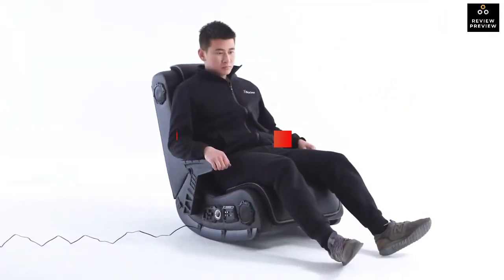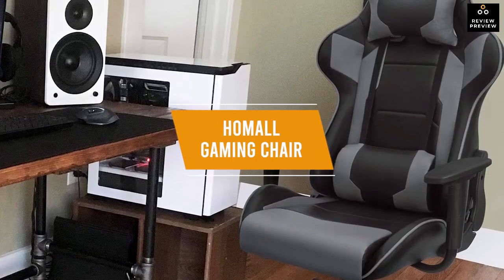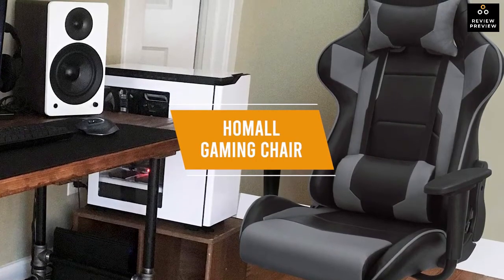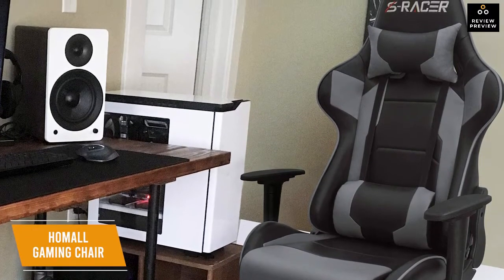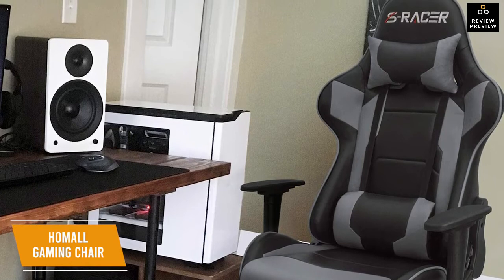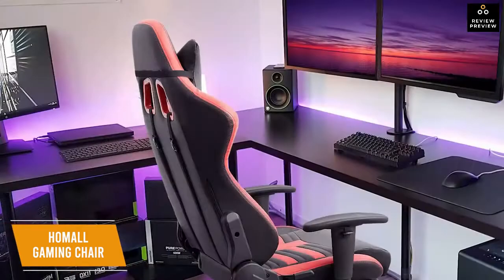The fifth product on our list is the Homall gaming chair — our best budget gaming chair. The Homall gaming chair is a solid option if you want a racing style chair with back and neck pillows to give you extra support for only about $150.